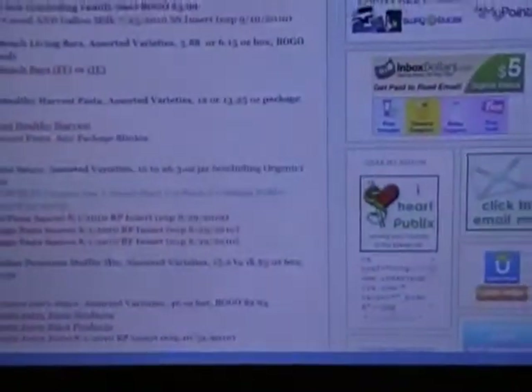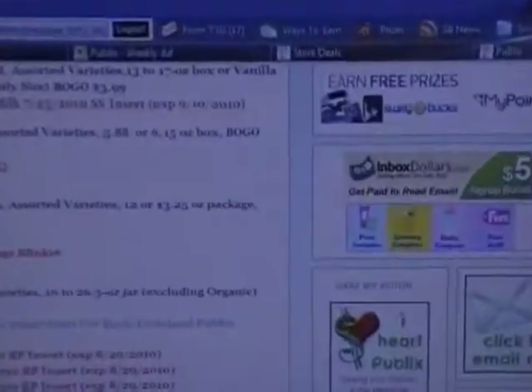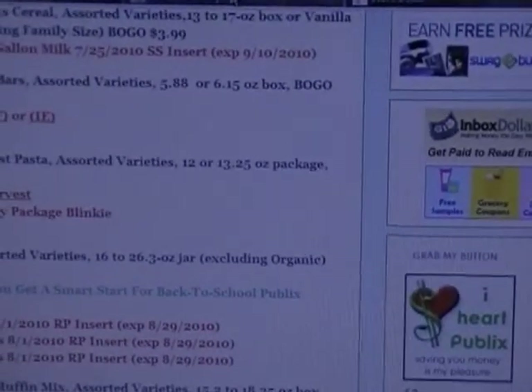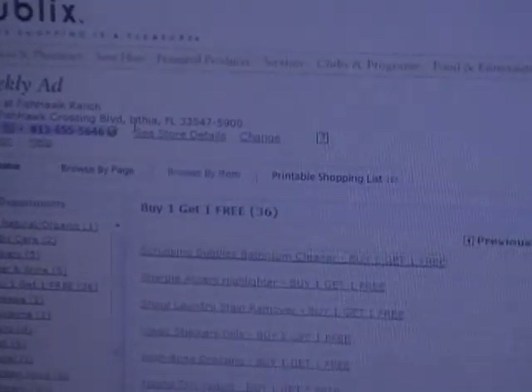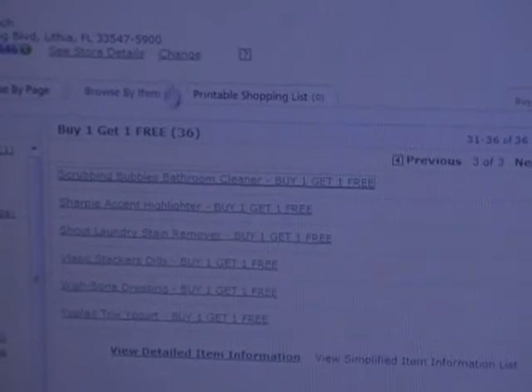Whenever I'm planning out my grocery list I just log on to the Publix website, Publix.com, and then you put in your area — I put in Fishhawk. Then you look at all the BOGOs on there and it'll tell you the prices, because the ones on the BOGOs are at different prices usually than the ones at our store, so I use this site to compare them.